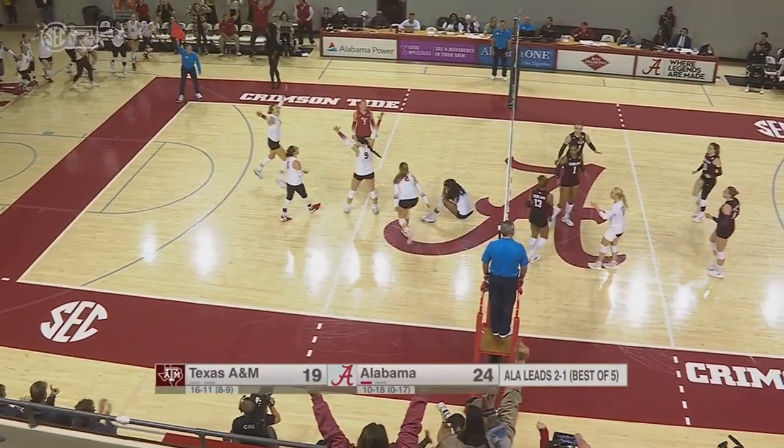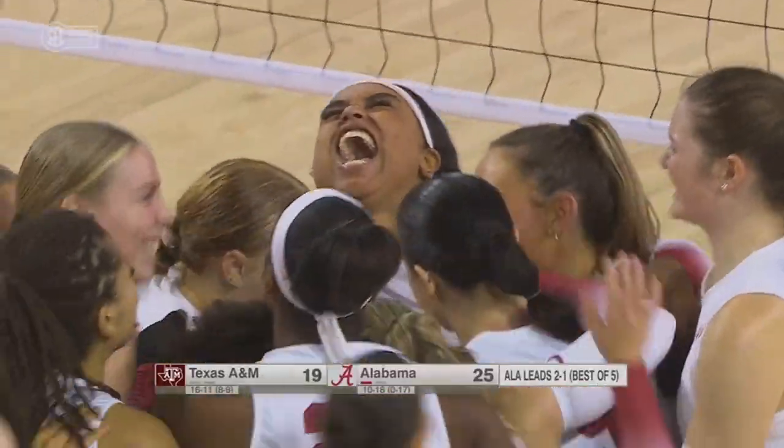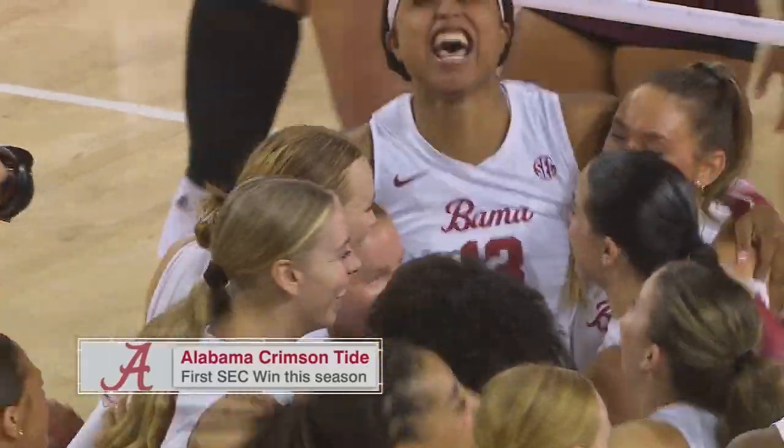Moneke, she missed. Alabama grabs the first conference win of the year to close out the season.